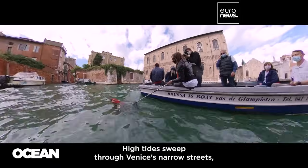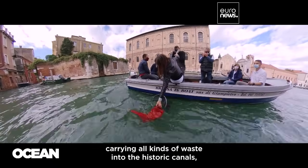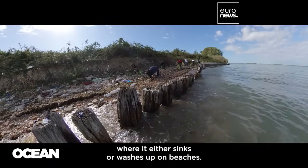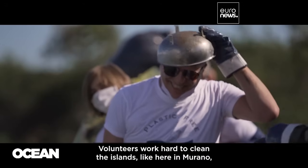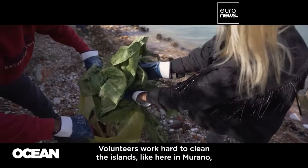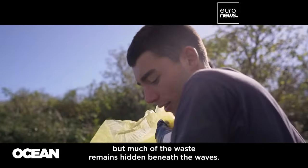High tides sweep through Venice's narrow streets, carrying all kinds of waste into the historic canals, where it either sinks or washes up on beaches. Volunteers work hard to clean the islands, like here in Murano, but much of the waste remains hidden beneath the waves.